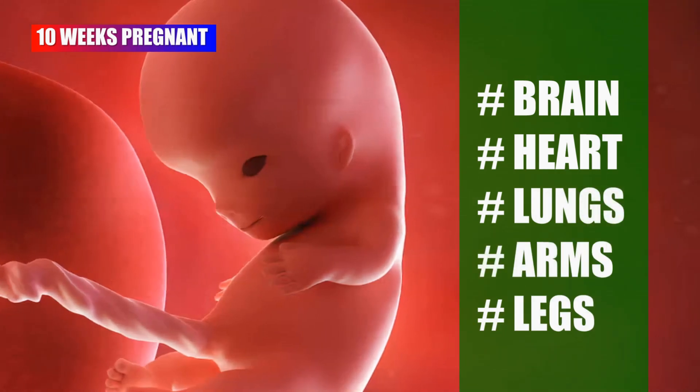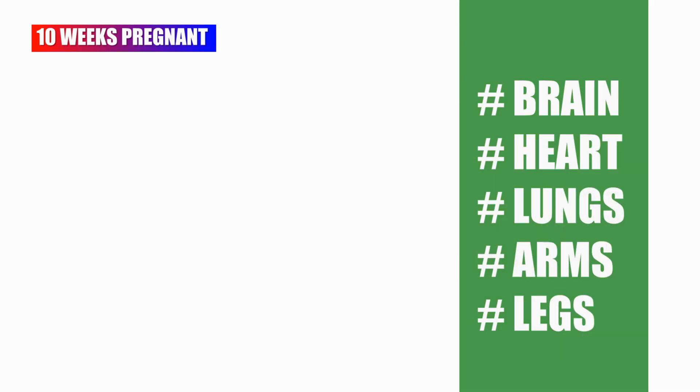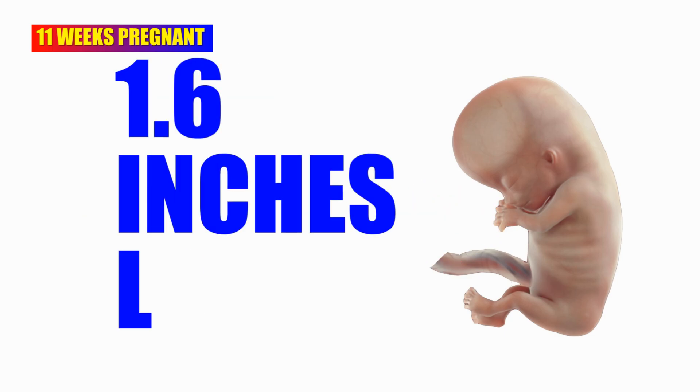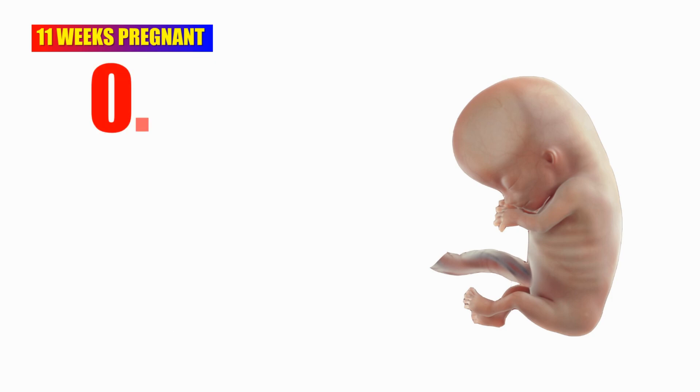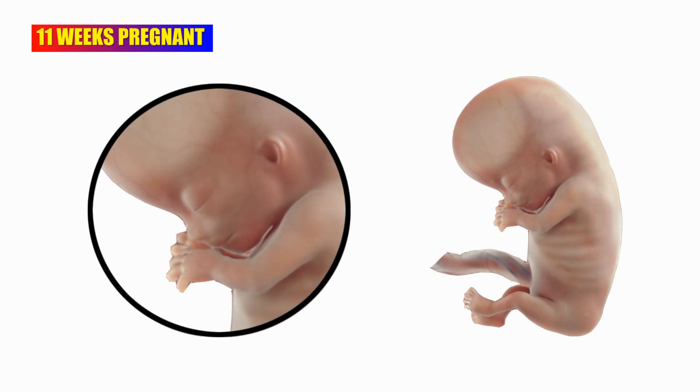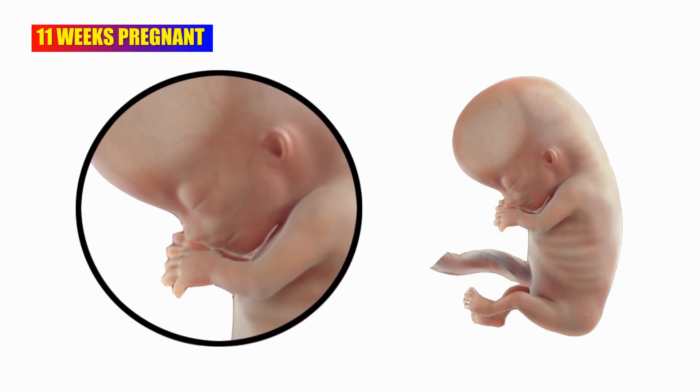At 11 weeks pregnant, the baby is as large as a lime. The baby is now about 1.6 inches long and 0.25 ounces weight. At 11 weeks, baby's fingers and toes aren't webbed anymore.